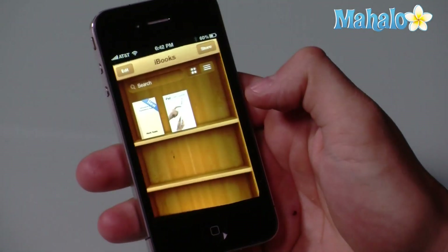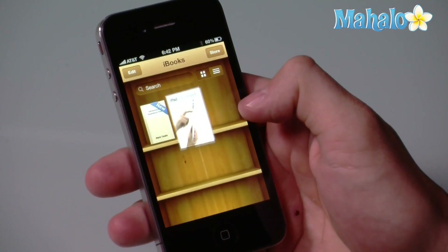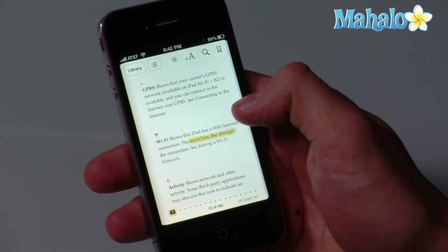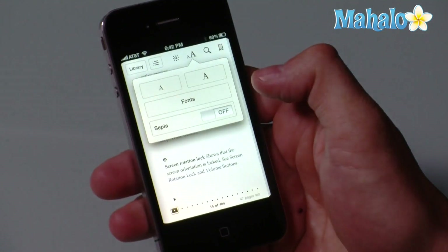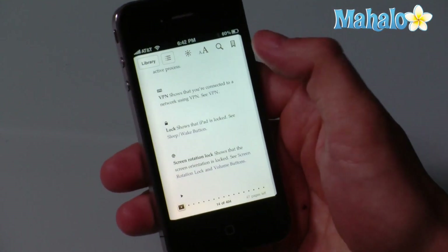And if I click on my library here, this will show me all the current books that I've purchased. And if I were to go to one here, which this one is the iPad guide, you can flip through just like you would any eBook. You can adjust the size of the font. You can search. You can bookmark pages.